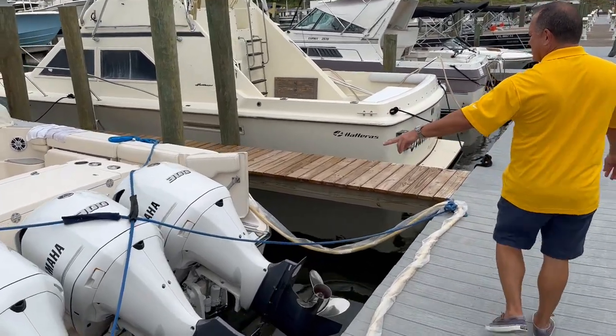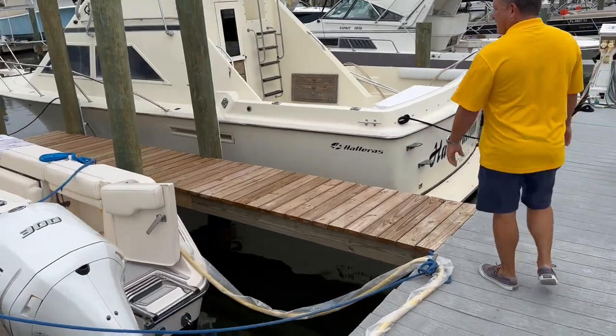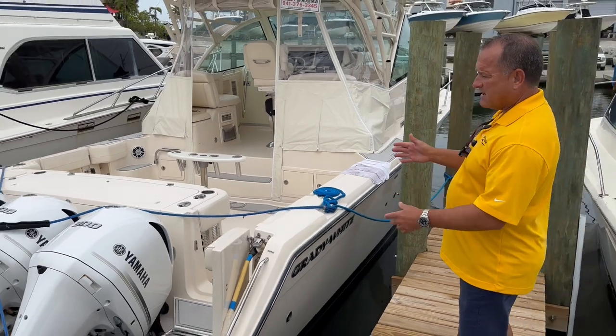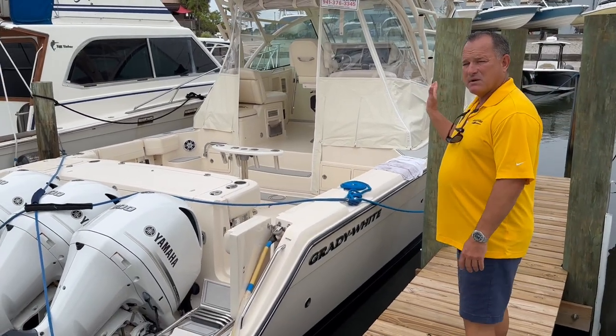This also has joystick piloting right here, which makes docking the boat super easy. We also have a bow thruster, so you can actually walk the boat sideways.